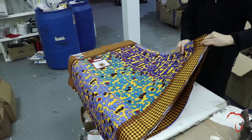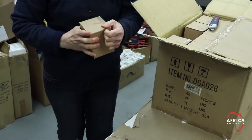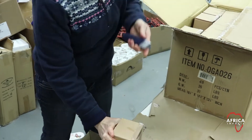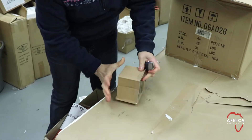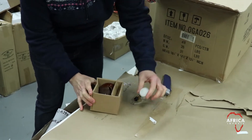Not every item is individually checked. Less expensive, manufactured items are audited for quality, though. We check one or a few items from each case of the items. If problems are found, we check more, or possibly check everything in the whole case or all the cases.